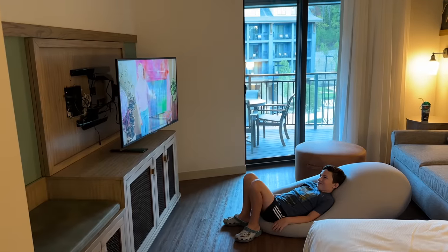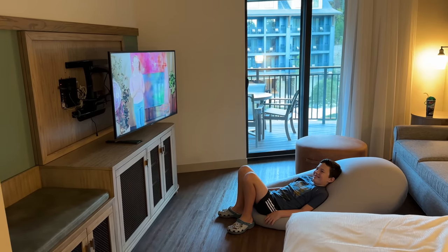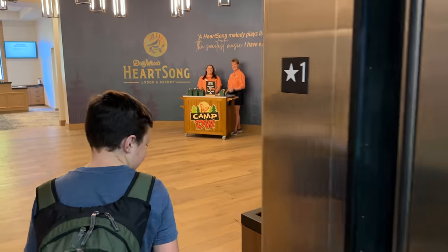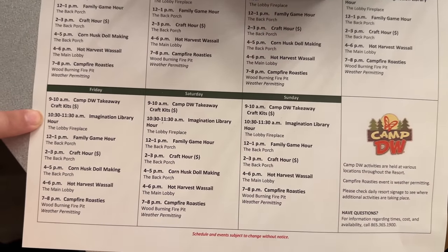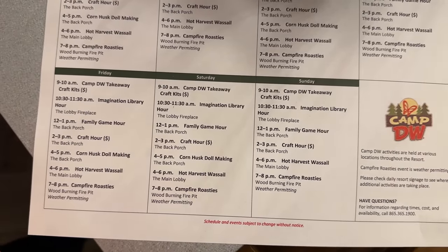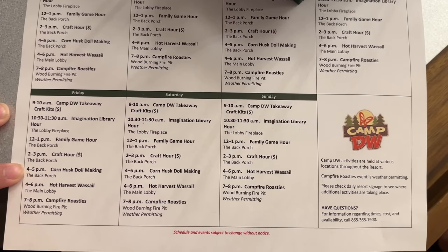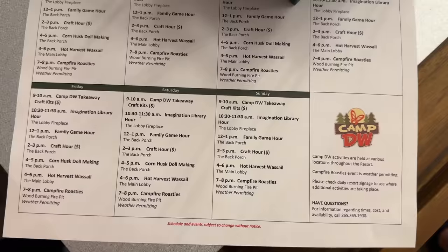Next morning — the bed was comfortable, and Micah really likes the bean bag. We're heading over to try their breakfast. Camp DW is out this morning with a full schedule: takeaway crafts 9–10 AM, imagination library 10:30–11:30 AM, family game hours 12–1 PM, craft hours 2–3 PM, corn husk dolls 4–5 PM, hot wassail 4–6 PM, and campfire roasties 7–8 PM. The indoor pool opens every day at 8 AM and closes at 10 PM.